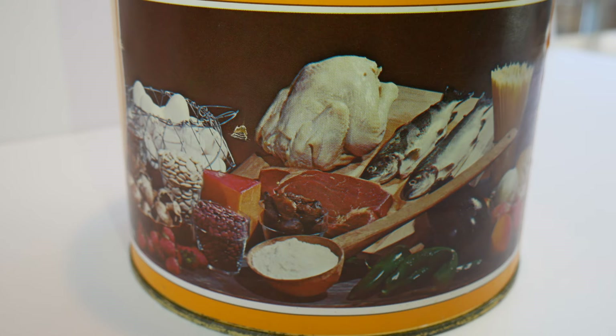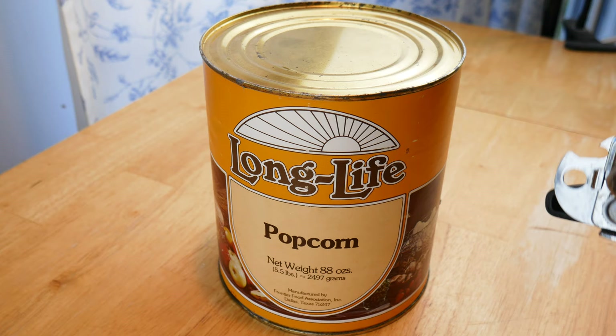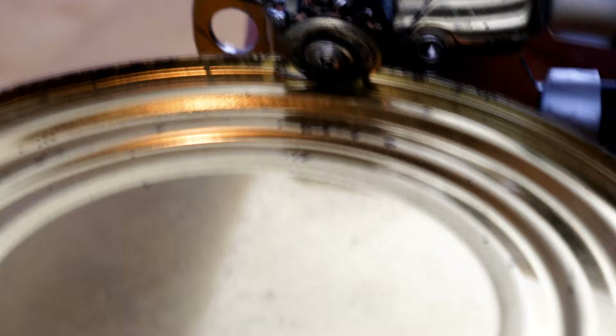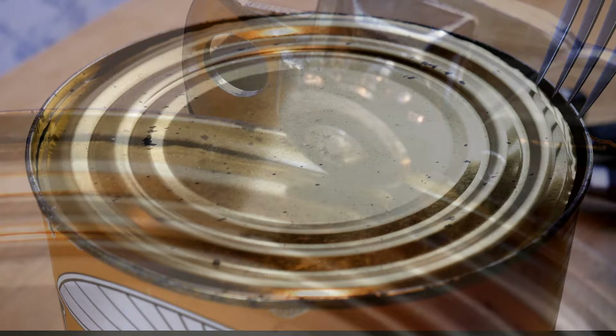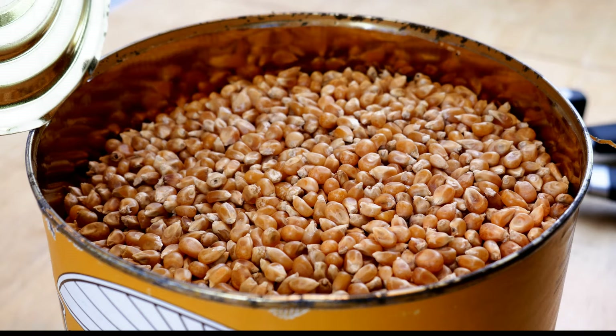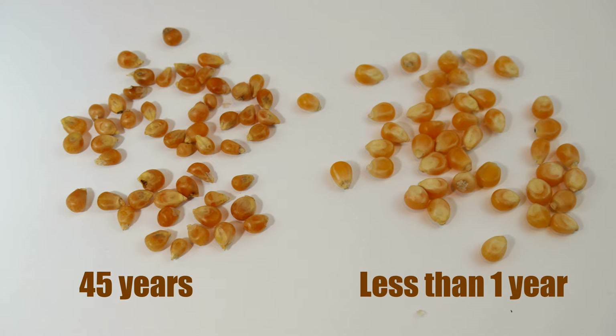So we're going to start here with the popcorn. I just had a little manual can opener, and after 45 years — maybe even 46 — this can is now finally going to be opened. We all gathered around to see what it looked like, and it was very dark; a lot of the kernels were shriveled up and dry looking. I'll compare it here and let you see what it looks like next to some fresh popcorn which I had in my pantry so you can see the difference.